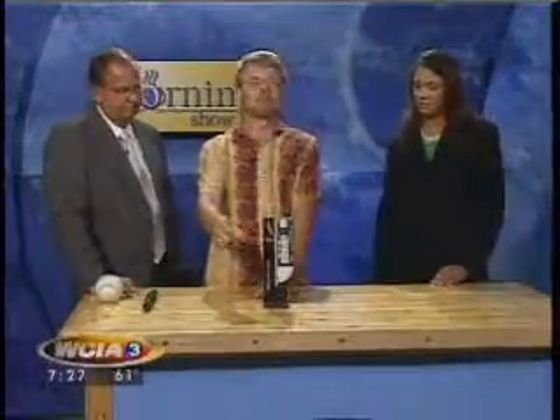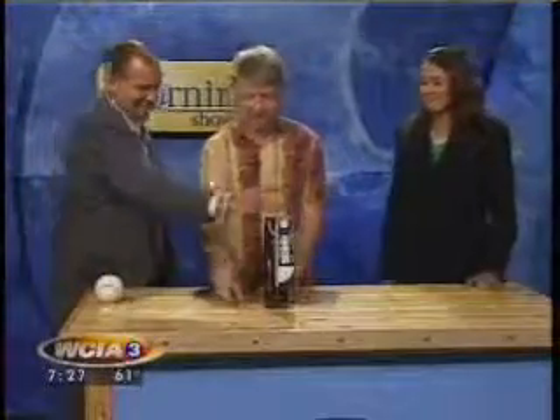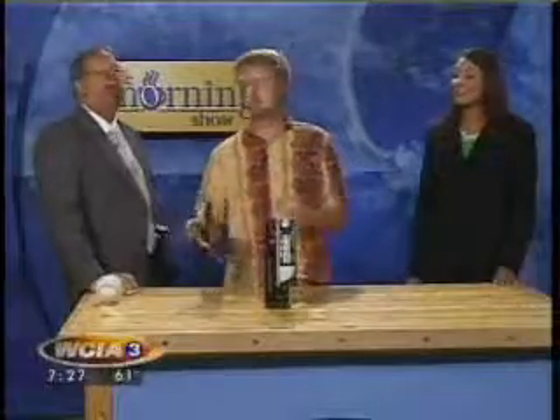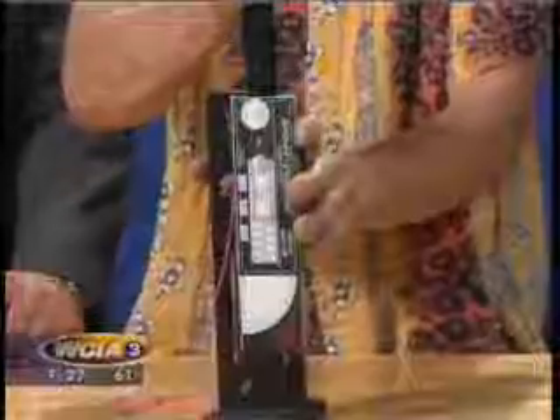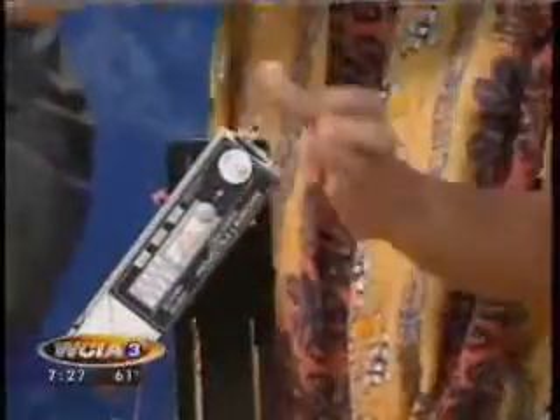So if you shoot something straight up — here's a professional-grade projectile launcher — at just one click, it goes about this high. Now if we angle it at 45 degrees, it doesn't go nearly as high, because part of its energy is put into sideways motion. So the ones they shoot at an angle have to have a bigger charge so they actually reach the same height as the ones shot straight upward.